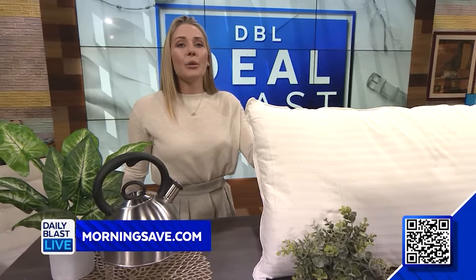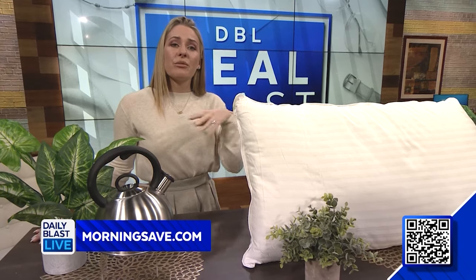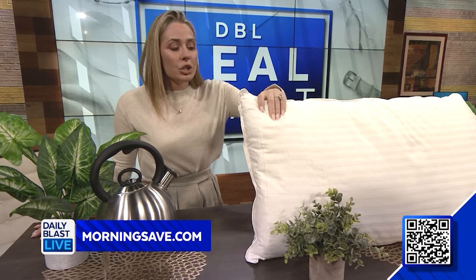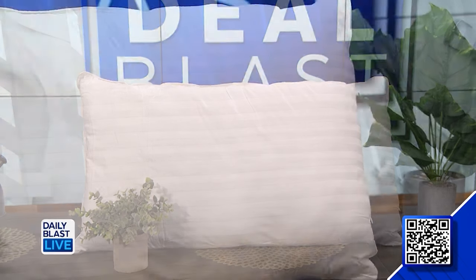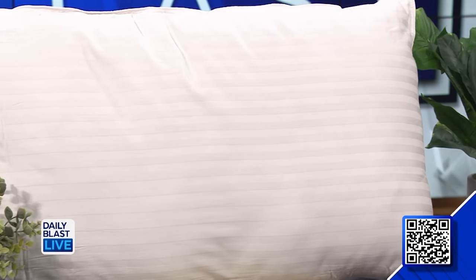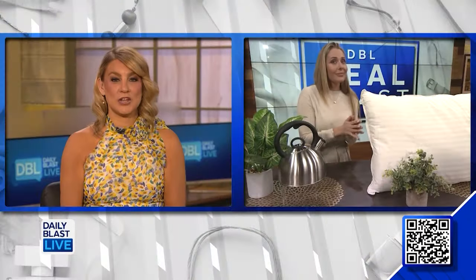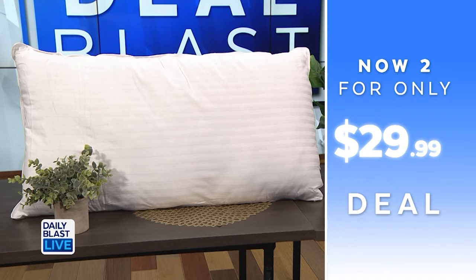Next up is the two-pack Fern and Willow luxury gel king pillows. This deal includes two pillows with a removable case. The microfiber down-alternative fill will provide cushion support without the pillow being too firm, and it's got amazing breathable material so you will sleep cooler — so you don't have to do that annoying thing where you're flipping your pillow over to the cold side when you get hot in the night. This deal has been so popular, so we do have a limit of one set per customer.